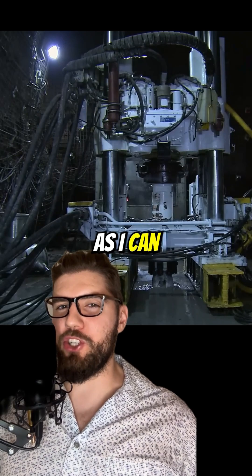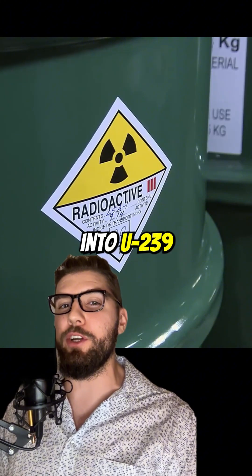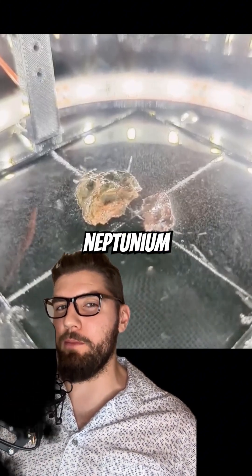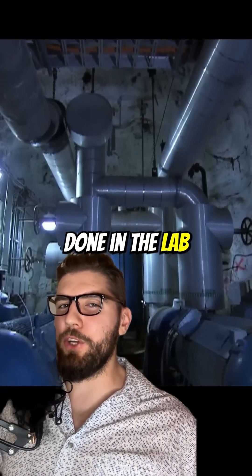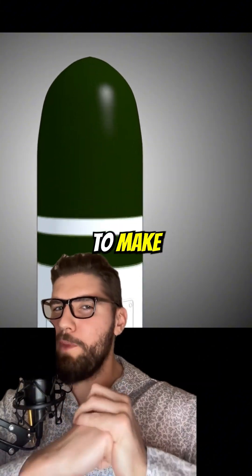Dumbing it down as much as possible: we mine uranium from the earth, process it, and blast it with neutrons in a special way to turn it into U-239, which undergoes beta decay to become neptunium — yes, that's a real thing. Then another beta decay turns it into plutonium. This is all done in a lab, making plutonium a completely man-made element. Now let's put it all together to make our warhead.